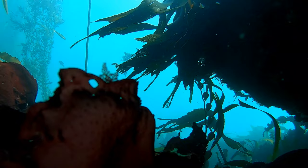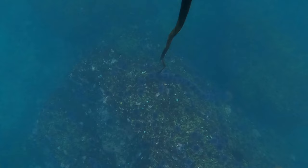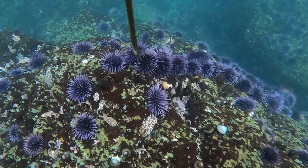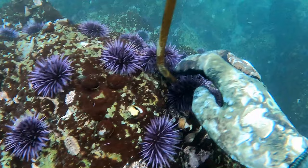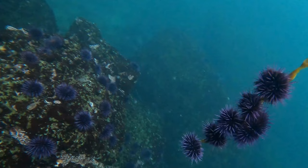With no sunflower stars to eat sea urchins, the purple sea urchin population has exploded, and our once abundant and healthy kelp bed ecosystems have transitioned into purple undersea deserts, which we refer to as urchin barrens. While their populations have been kept in check by sunflower stars for thousands upon thousands of years, with no natural predator around to keep them in check — even though they are native — they are now acting like an invasive species.